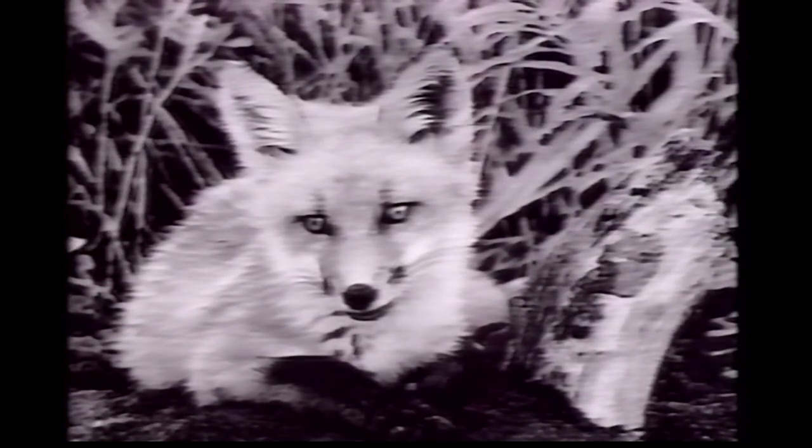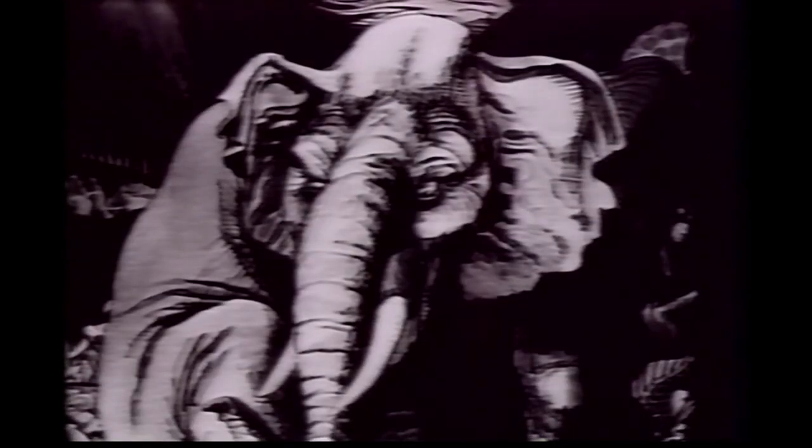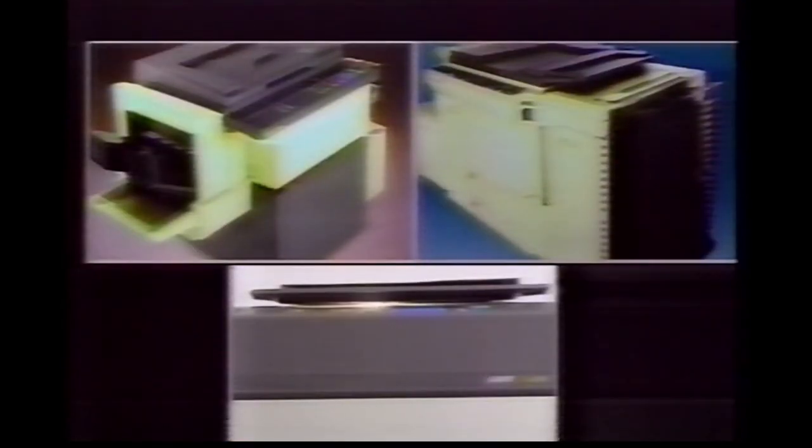Remember life before color? It was dull and drab, but because we didn't know any better, we didn't give it a second thought. Then came the advent of color and it changed the way we looked at life. It also changed the way Savin looked at copiers.